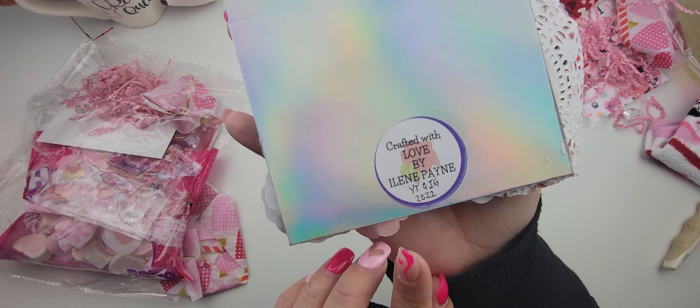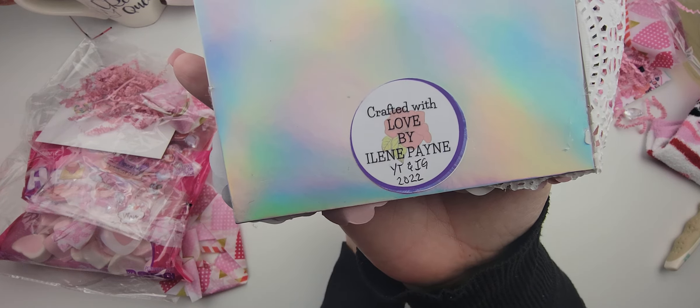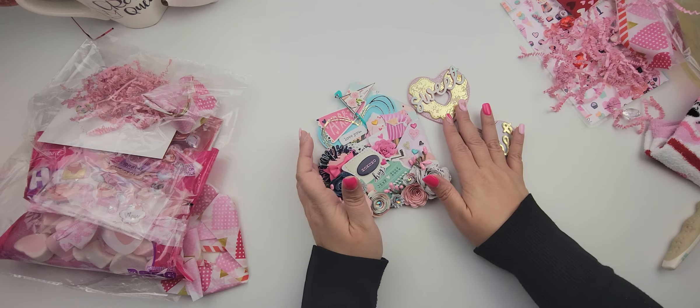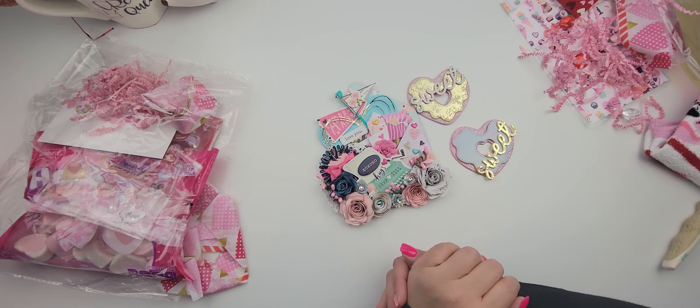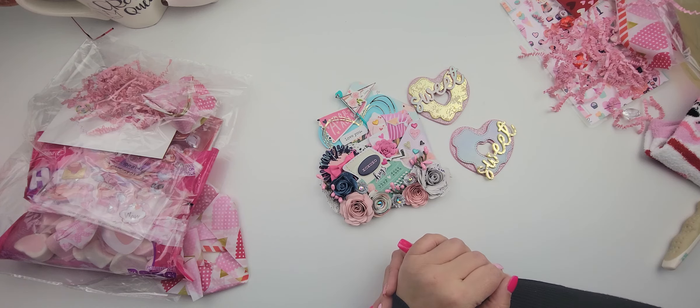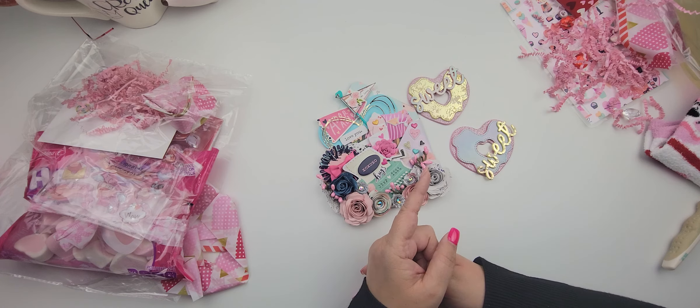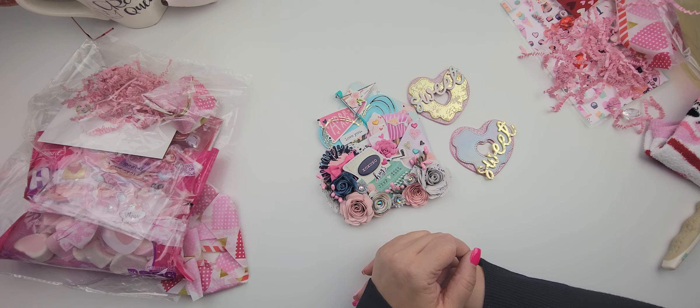And then this is her information right here. Isn't this gorgeous? Look at all of this stuff that she has sent. Eileen, you are amazing — thank you for being such an amazing friend. I hope that you guys check her out and send her some love. I'm going to have her linked in the description box. Thank you so much for watching. Don't forget to like this video and subscribe to my channel if you haven't already. I will talk to you soon. Bye for now.